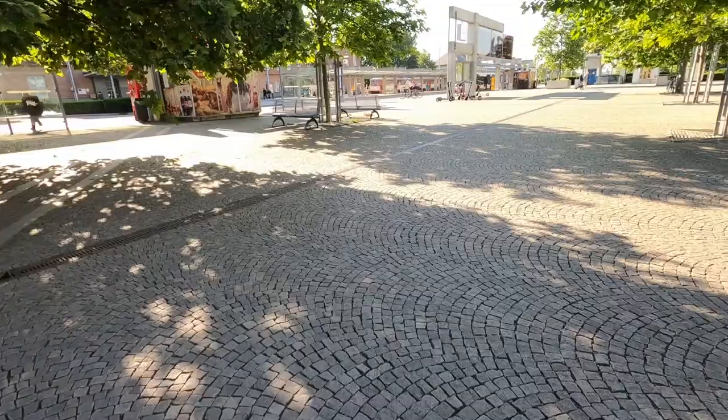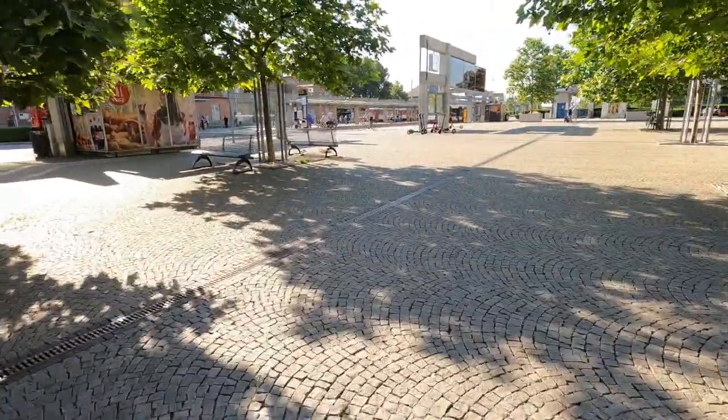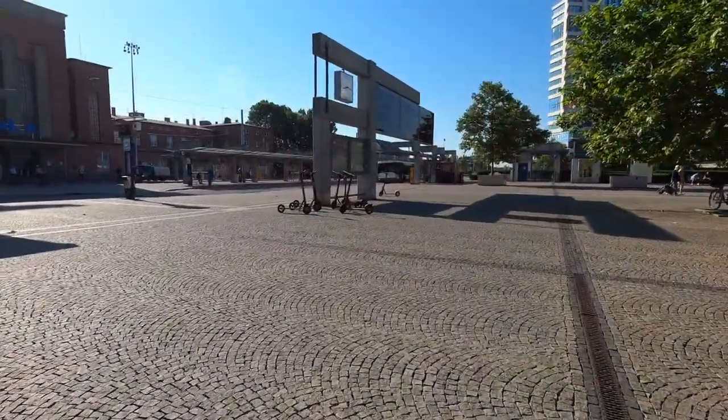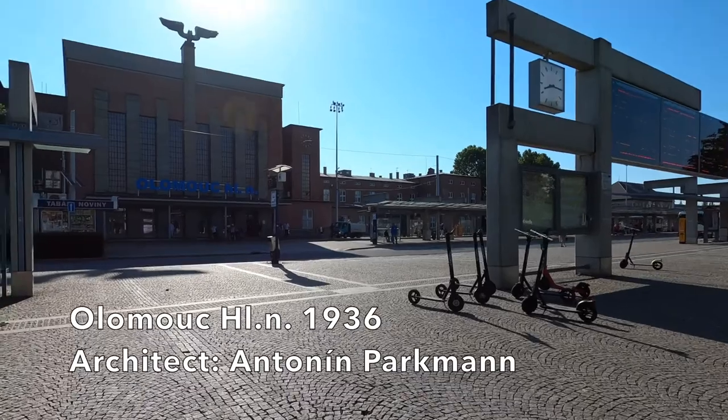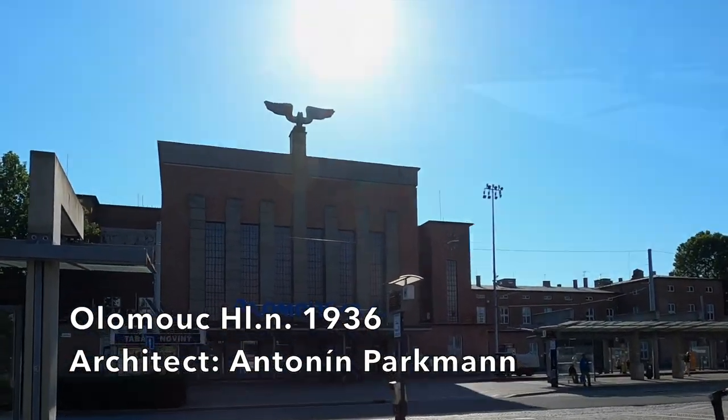Let's wander over and have a look at Olomouc Hlavní Nádraží. The station that we can see now was completed in 1936, and I certainly love this early 20th century modernist styling.